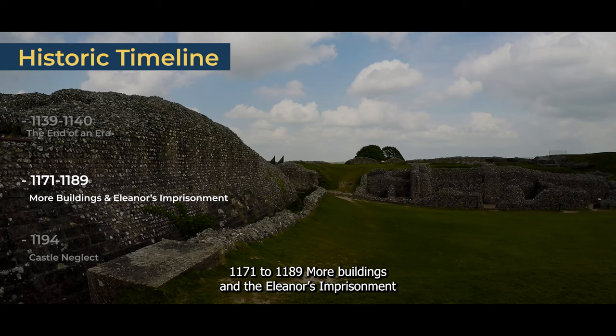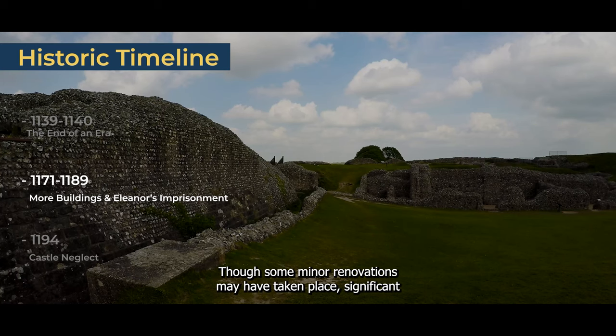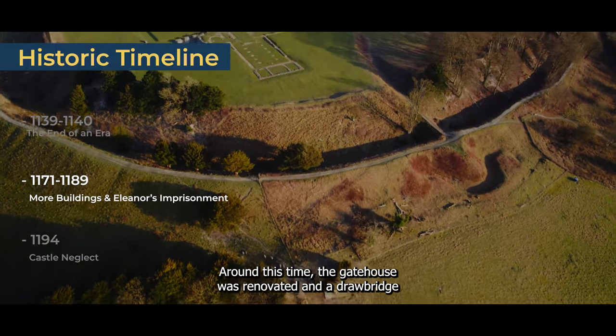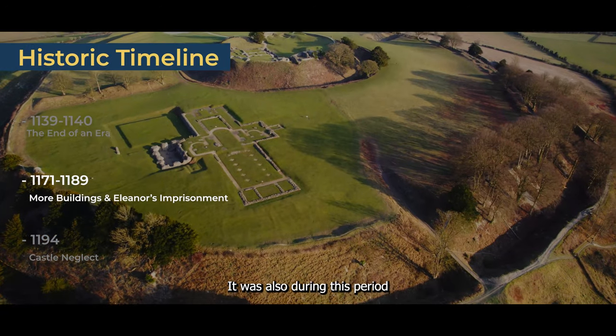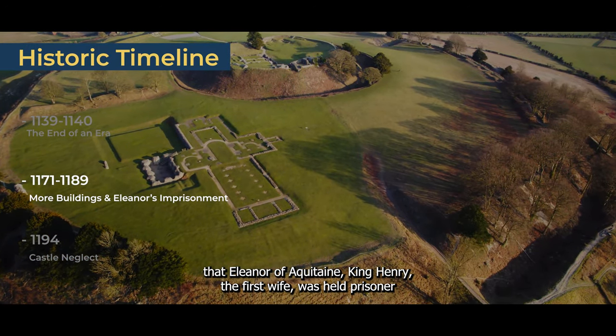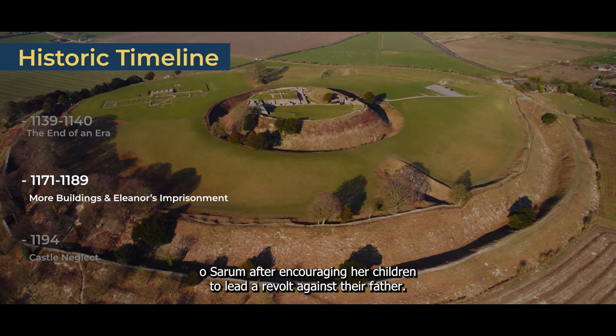1171–1189 — More Buildings and Eleanor's Imprisonment. Though some minor renovations may have taken place, significant building at Old Sarum didn't resume until 1171. Around this time, the gatehouse was renovated, a drawbridge was constructed, and the inner bailey was enclosed by a stone wall. It was also during this period that Eleanor of Aquitaine, King Henry II's wife, was held prisoner at Old Sarum after encouraging her children to lead a revolt against their father.